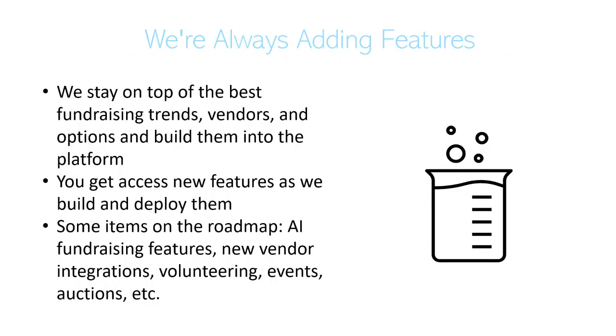Another benefit is that it's a SaaS platform, so we are continually looking for best practices, new vendors, new fundraising trends, and we're adding features as we go. Some things on the roadmap include AI fundraising features, new vendor integrations, and auctions. As we add these features, your installation gets updated automatically so you can use the new features when you want to.